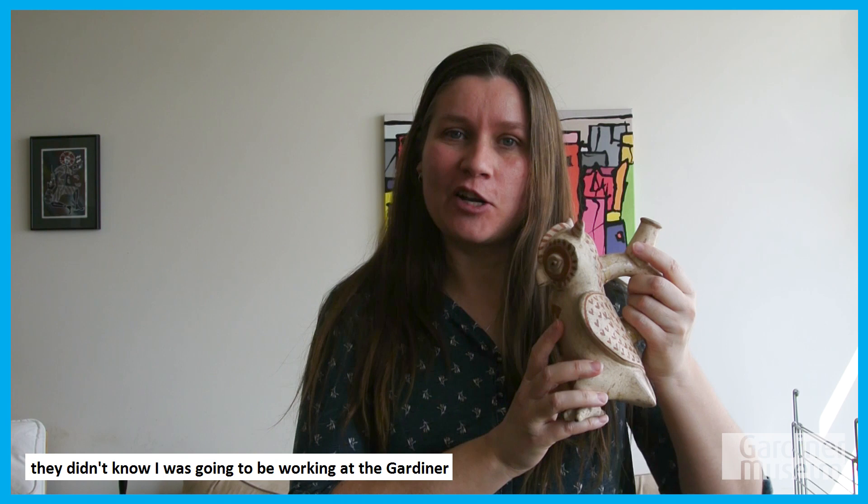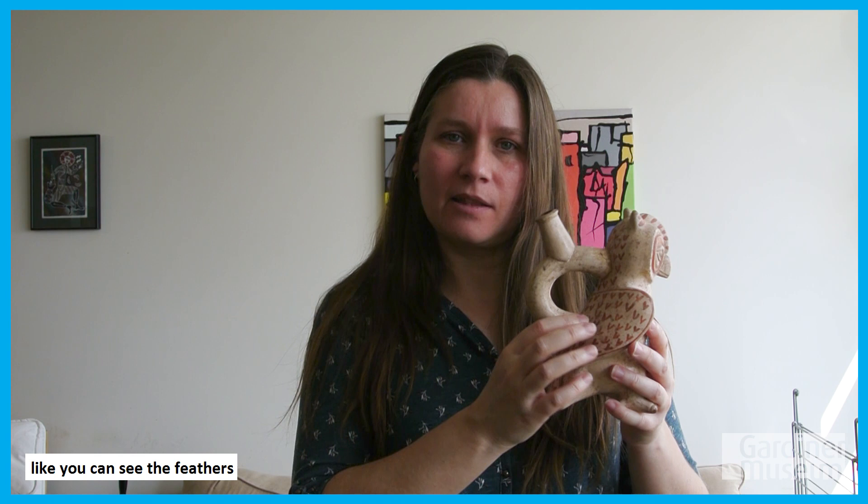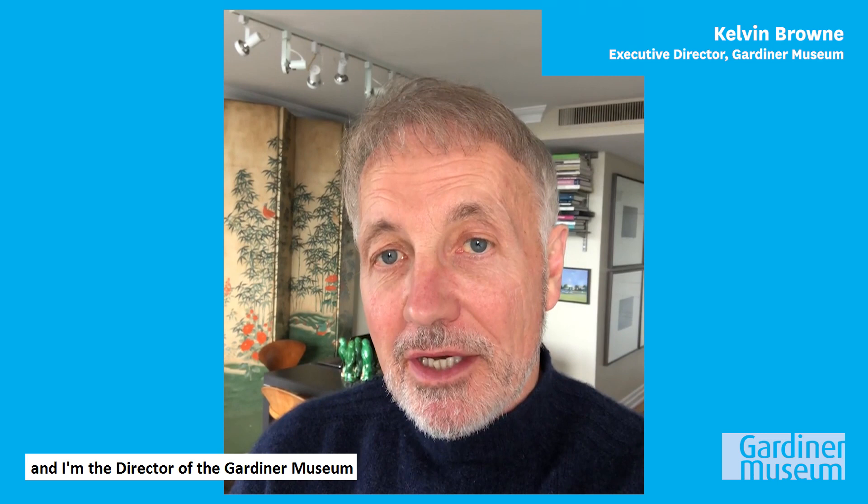They didn't know I was going to be working at the Gardner all these years later, and also that I'm an archaeologist and this is one of the regions that I study. I love this piece because it's handmade, showcasing the style and the way that the people from the past living in Peru would have made some of their pieces. It's probably made in a mold by pressing wet clay into a known mold, and it's decorated with different color slips — you can see the feathers and also the details around the eyes.